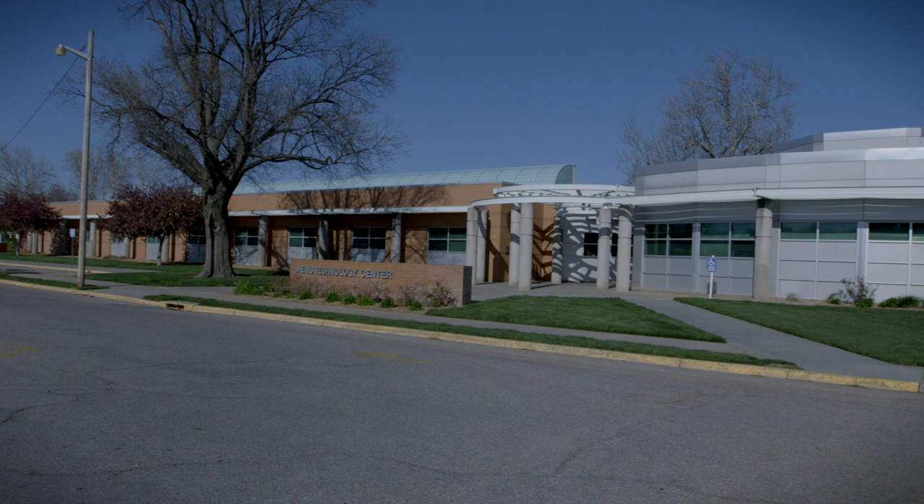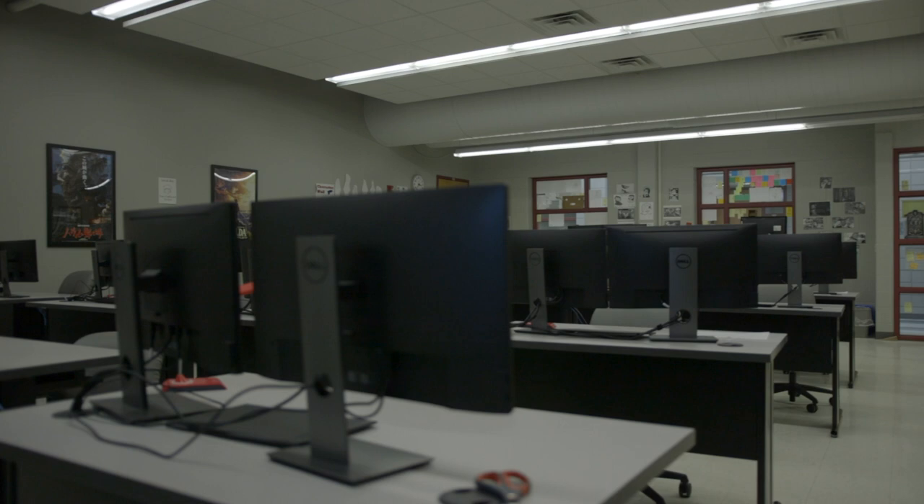We're here in Scheer's Technology Center. Scheer's is home to many technical and computer programs as well as our student publications. Did you know that HutchCC offers 75 plans of studies and transfer and technical programs? If you'd like to learn more, go to hutchcc.edu/studies.